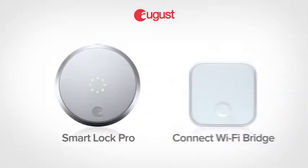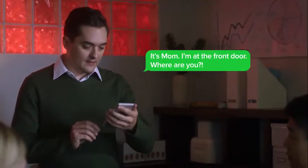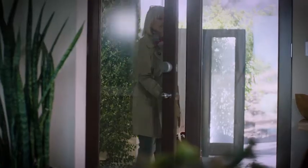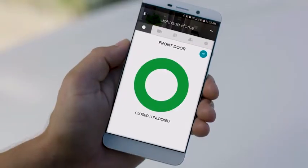August Smart Lock Pro comes with Kinect Wi-Fi Bridge, giving you remote access to your front door. Like when your mom shows up three hours early — simply use your August app to securely let people in from anywhere. Even if you're miles from home, you can remotely check and lock your door from your August app.